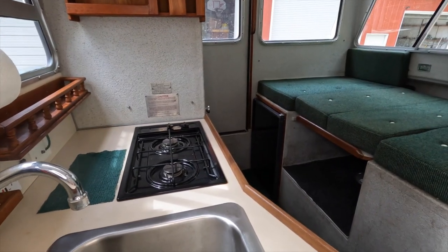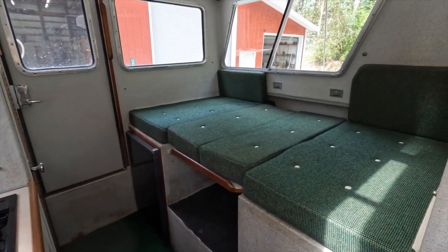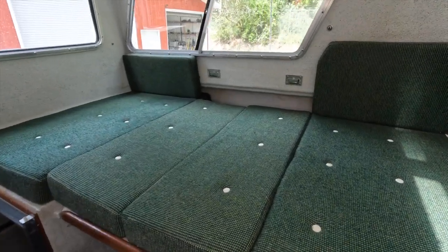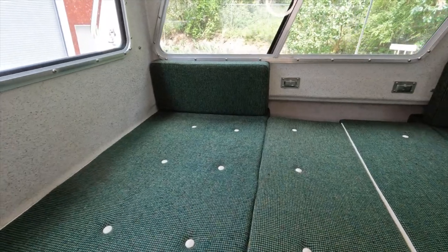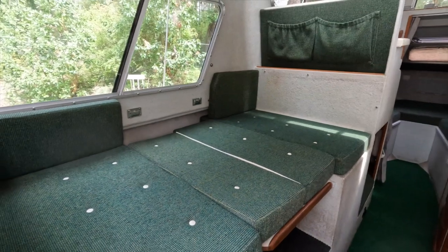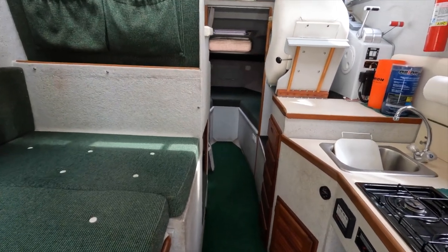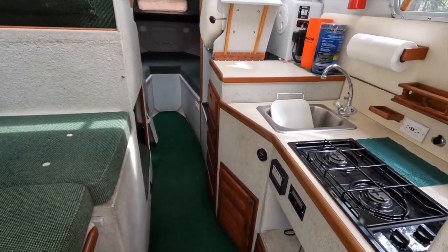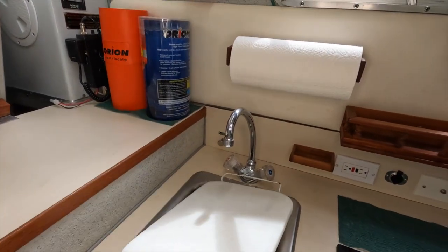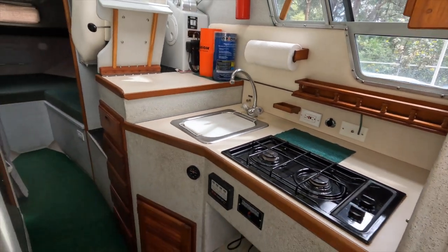Here is the dinette converted into a double bed. There is plenty of room for two adults to sleep here. Let's take one last look at that remarkable galley — look at all that countertop space. Just think of all the wonderful meals that you can prepare and serve in here.